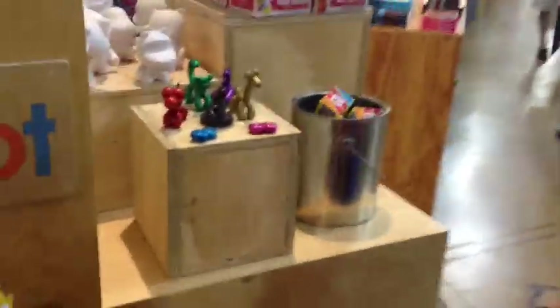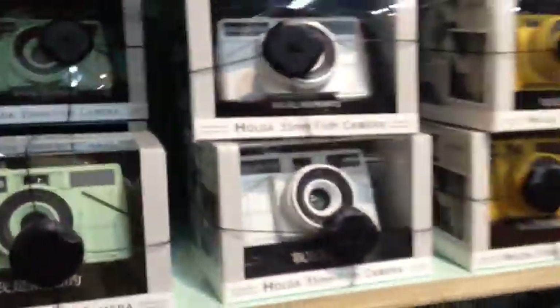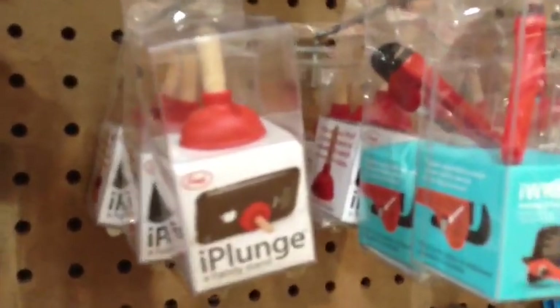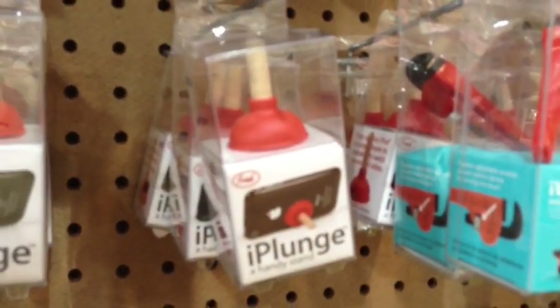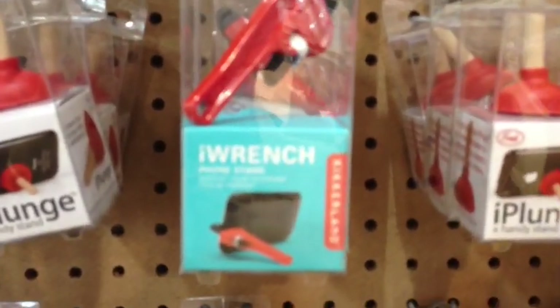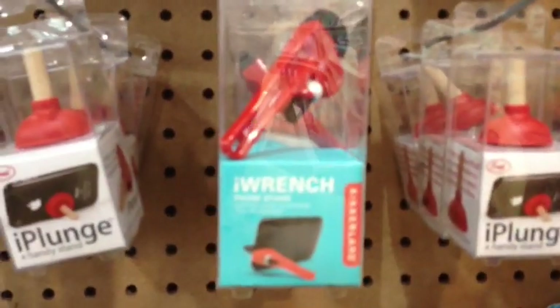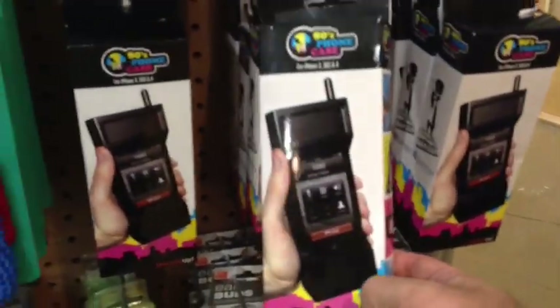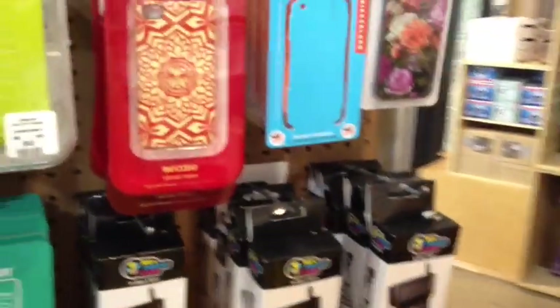They have some cool accessories over here. Look at the little tape cassette items - that's kind of cool. And look at these cameras, Abby. We're killing time in Urban Outfitters. We love these: the iPlunge, which is a little plunger you stick to the back of your iPhone to make a stand, and the iWrench, which is another stand. And check out the 80s phone - you put your iPhone in it and it makes it into an 80s-style phone. We love all that stuff.